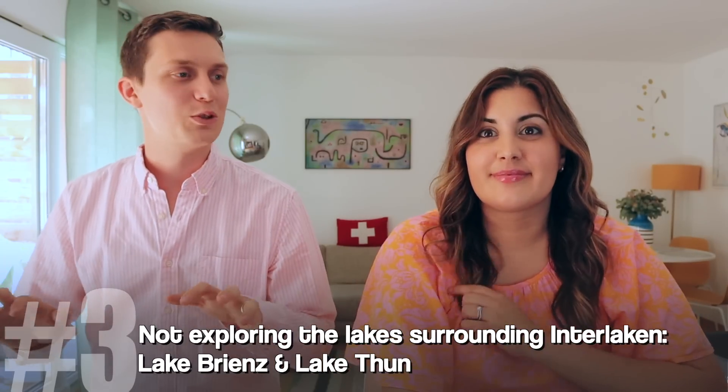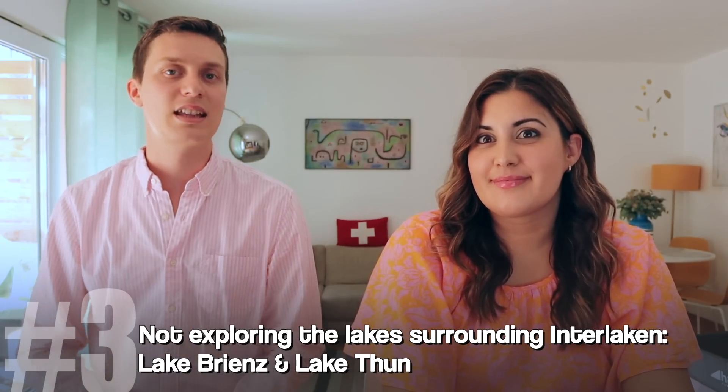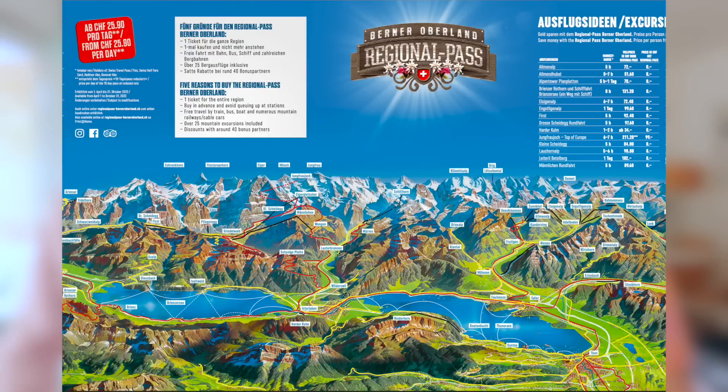Another mistake to avoid in Interlaken — which means 'between two lakes' — is disregarding the lake activities. We have two beautiful lakes: Lake Brienz and Lake Thun. This is a really nice day you can plan on a boat. There are some old boats, especially in summer — it's beautiful, the color on Lake Brienz is amazing. Disregarding the boat tours and the lakes is something to avoid. With the Berner Oberland pass, all the boats are included, and if you have a Swiss travel pass, this is also included.